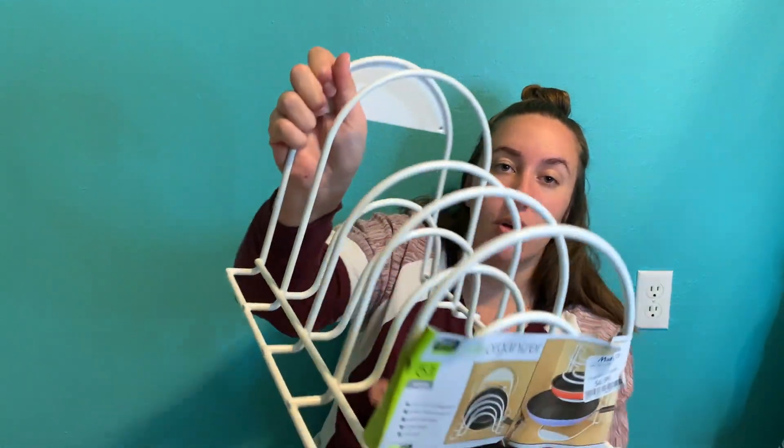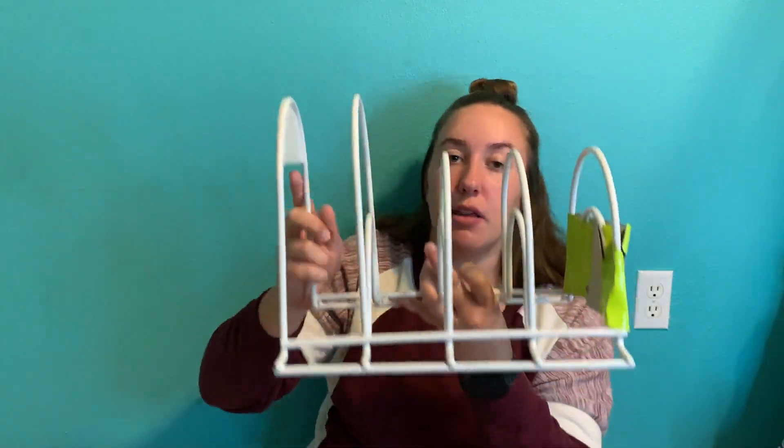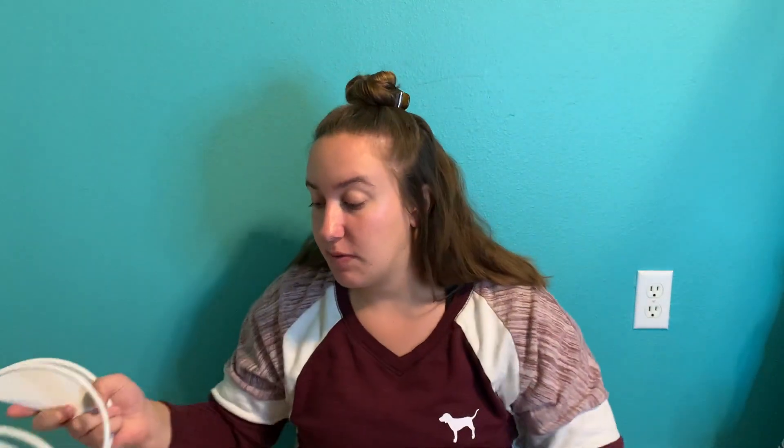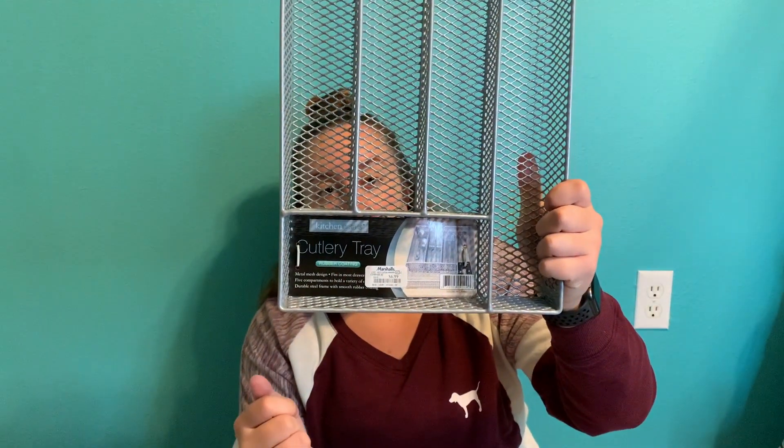I got a pot organizer so I can store my pots vertically or horizontally in my cabinets to save space and keep them from falling on each other. I also got a spice rack so I can display my spices nicely and see what I want to grab. And lastly, a silverware tray so I can divide my silverware up in my drawer.